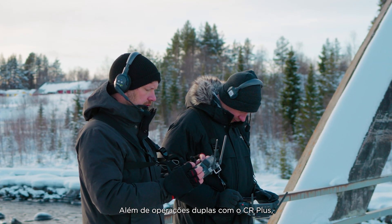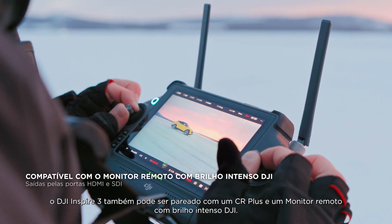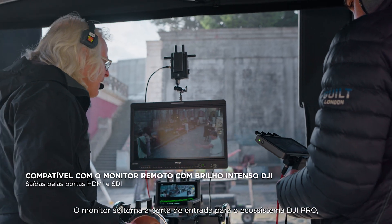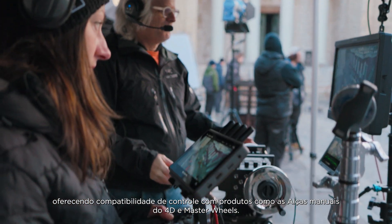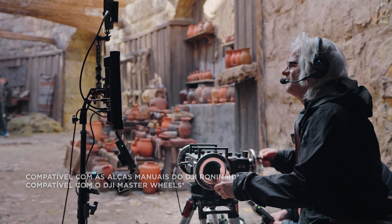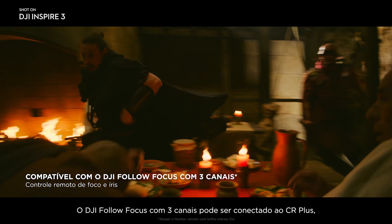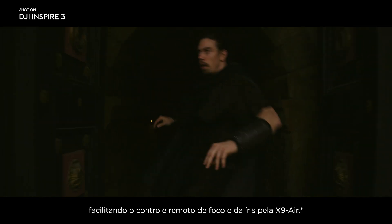In addition to dual RC Plus operation, Inspire 3 can also be paired with one RC Plus and one hybrid remote monitor. The monitor then becomes the gateway to the DJI Pro ecosystem, offering control compatibility with products like 4D hand grips and master wheels. The DJI 3-channel follow focus can be connected to the RC Plus to facilitate remote focus and iris control on the X9 Air.